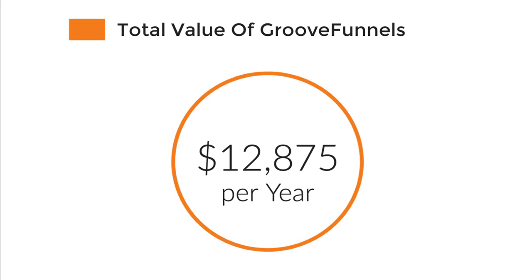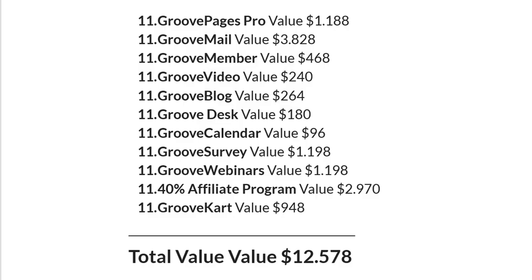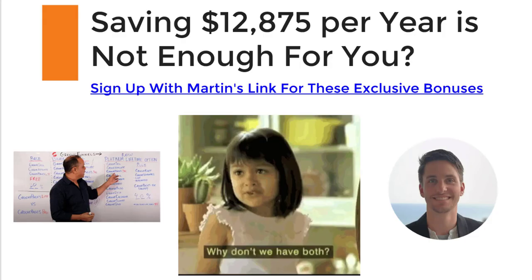If you sum up all of this, you get a total value of $12,875 per year. Here's all the value lined up — it adds up to more than $12,000 per year, and this is what you're saving every year. For GrooveFunnels right now, you only have to pay a one-time payment or three payments of $497. And that's what this video is about — why I put so much effort into creating this amazing presentation.